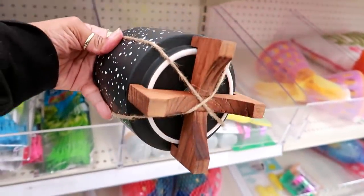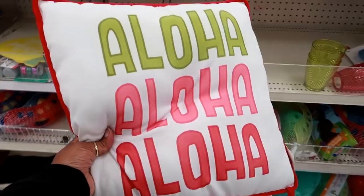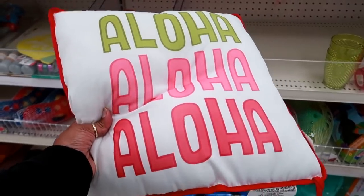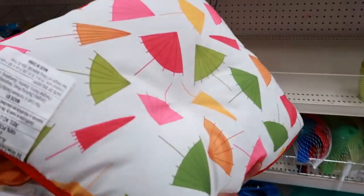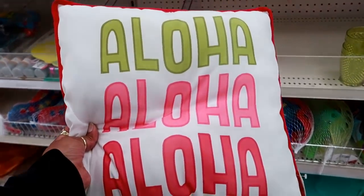Just randomly placed over here — this is a ceramic planter for five dollars, but look at that, that's nice. And this is the only chair pillow I see but I'm sure they'll be putting more out. It says 'Aloha' — that's five dollars. It looks like that on one side and on the other side it has umbrellas, and they tie to keep it on a chair.